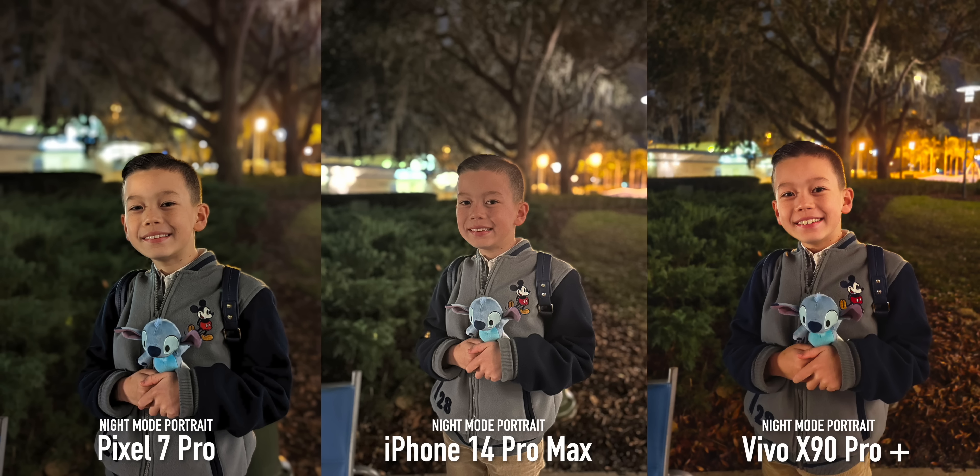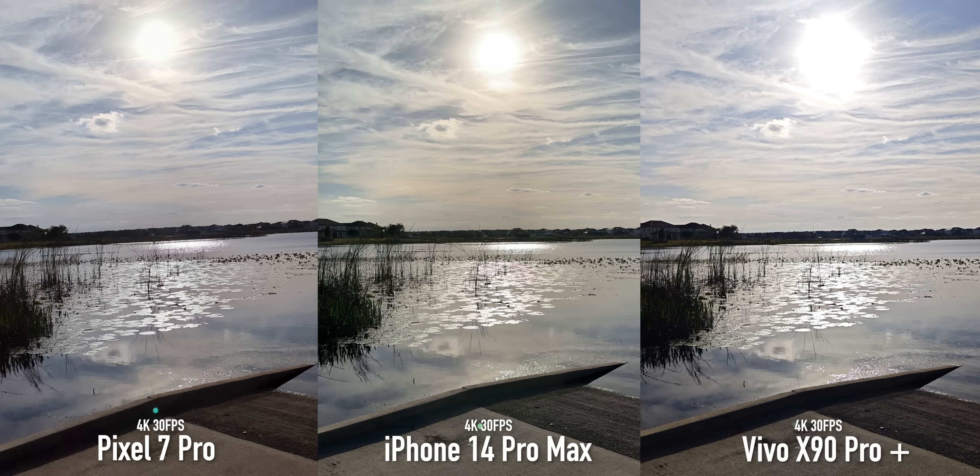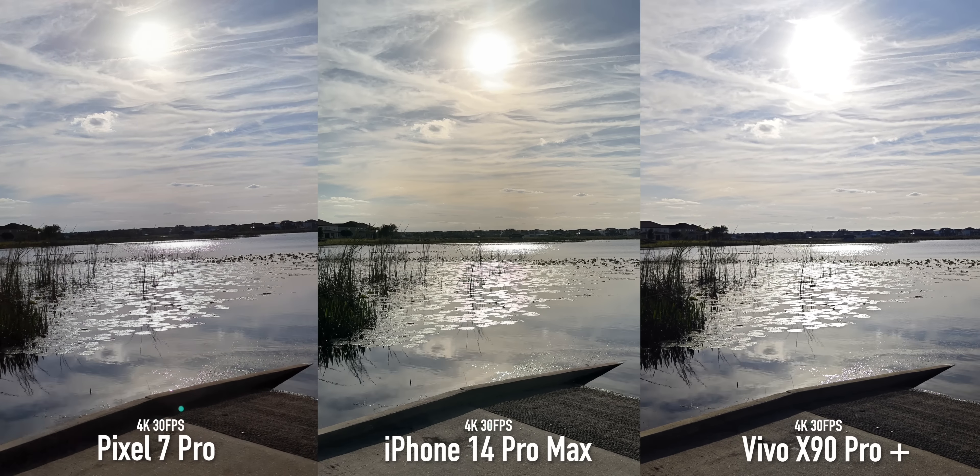Let's talk about video to end this out. During the day they all look pretty great — the iPhone leans warmer in color tone and the Pixel is the most saturated. This is shot in 4K 30fps but the Vivo can shoot 8K video if you want extra resolution. In a challenging dynamic range shot, the iPhone does best balancing the shadows on the dock to highlights on the water. Stabilization is fantastic on all three phones — this is a walking shot and the Vivo looks so steady it's almost gimbal-like.